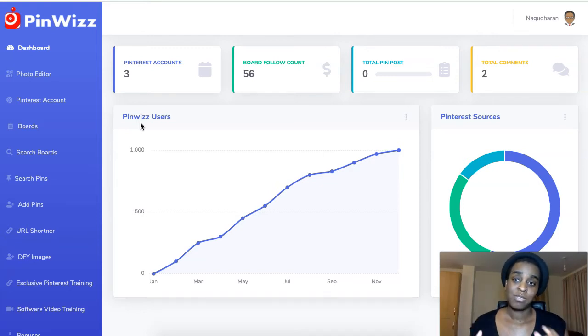Pinterest is massive. You can send traffic to your blogs, to your affiliate links, to your CPA offers — whatever you want — and it's free. So if you want automated traffic from Pinterest and get huge traffic to your site, for affiliate links, grab this software right now.